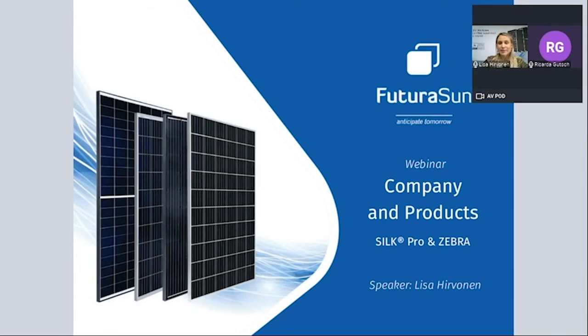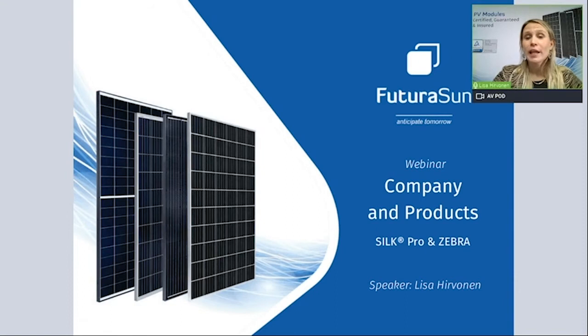Welcome to everyone. My name is Lisa Hirvonen and I'm working as a sales engineer in Futura Sun. Today I'm going to give you a brief presentation about Futura Sun with two special product insights. The first product insight will be regarding our monocrystalline PERC series Silk Pro, and the second product insight will be regarding our back contact IBC panel Zebra.